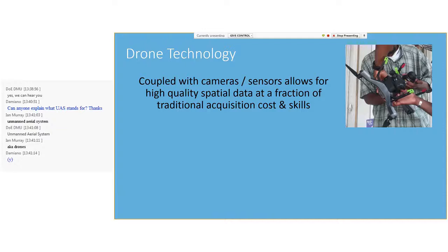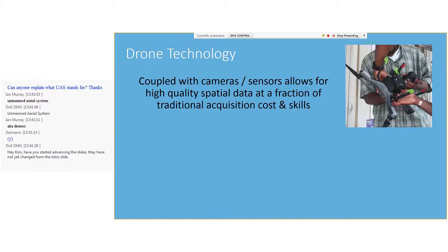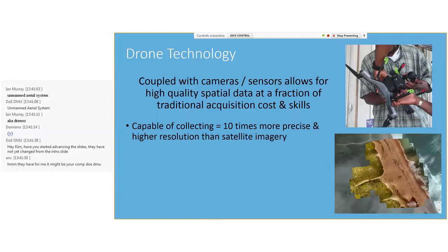Drones are revolutionizing environmental science by enabling the collection of real-time, high-quality information. Unlike satellite imagery, which can be quite expensive, both the cost of drones and the level of expertise required are rapidly decreasing, making remote sensing accessible to a wide range of environmental practitioners. One of my favorites is that drones allow for the ability to collect your own data and determine when, where, and how this information is collected.